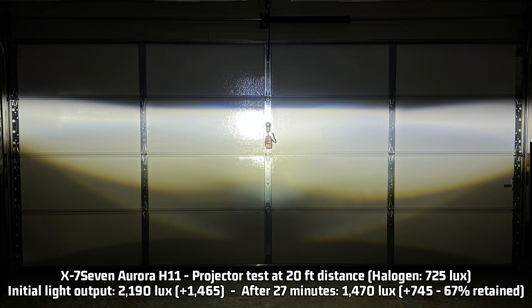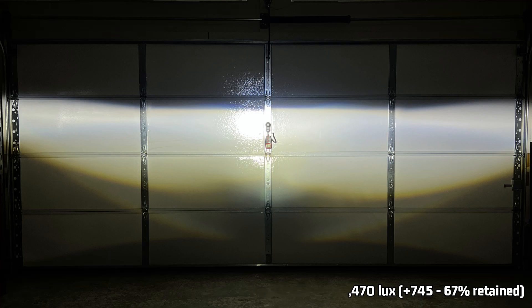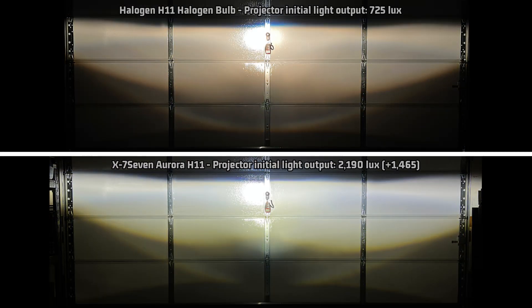You must aim this light carefully and correctly or you will blind oncoming traffic, which is dangerous for them and for you. That brightness did fade — after 27 minutes it retains only 67% of its output, resulting in 1,470 lux, which is 745 lux over halogen and 15 lux less than the Bevensey V45 after 27 minutes. Looking at the projector light pattern, for being that bright it still controls the light pretty well, and the common weak spot isn't bad at all — this light has very good chip placement.